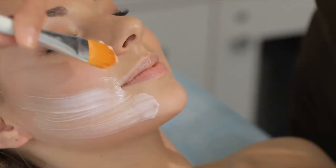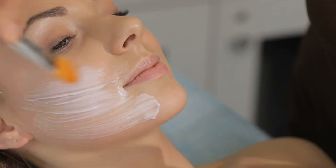By establishing a consistent plan early on in your makeup-free journey, you can prepare your skin for any potential bumps in the road.